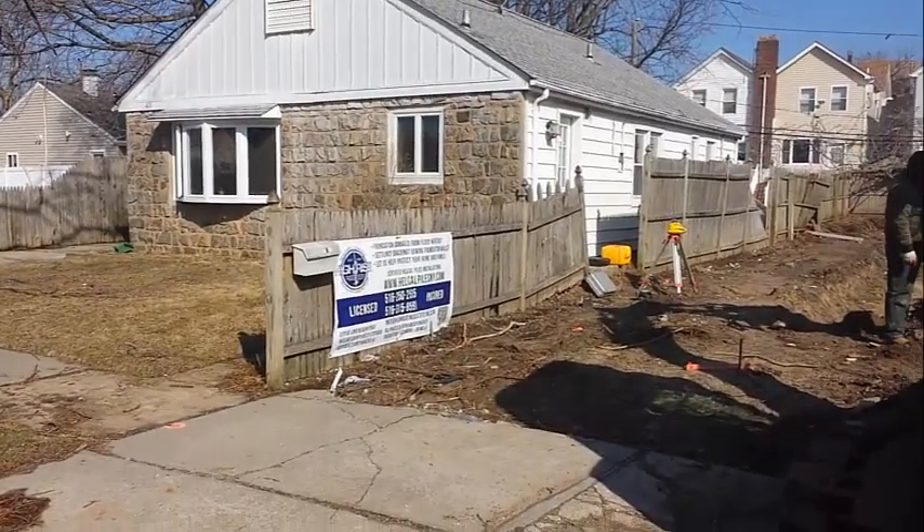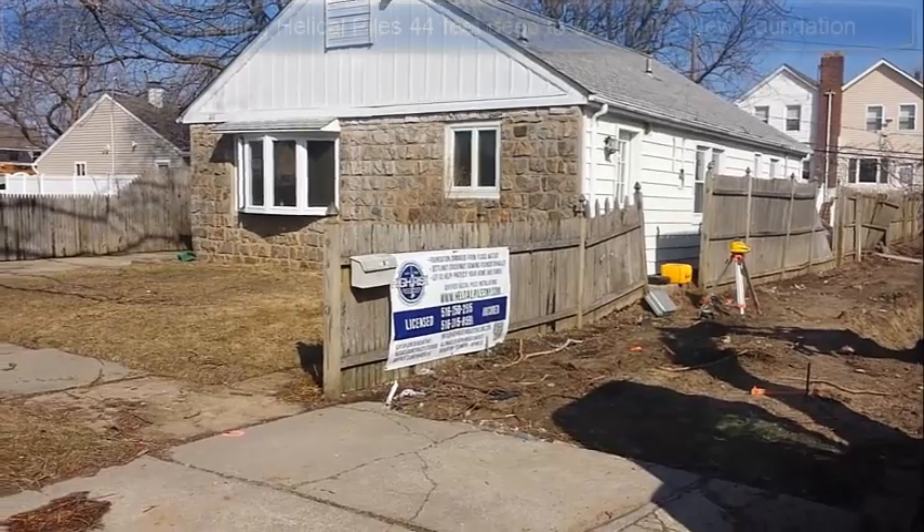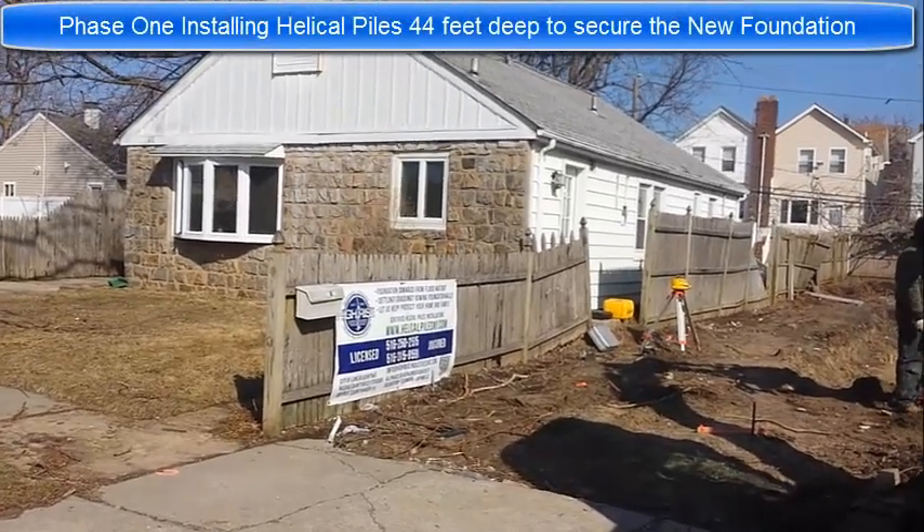Good morning. This is Silvio with High Rise Industries. We are in Long Beach for another helical pile installation.